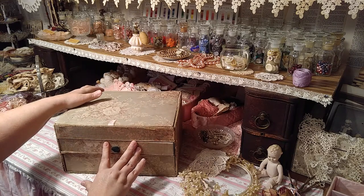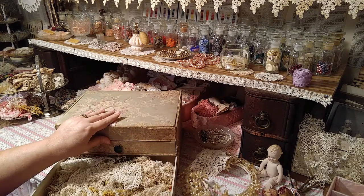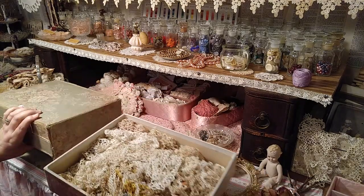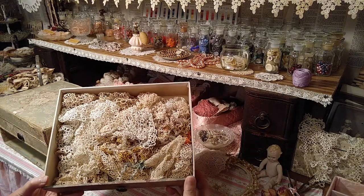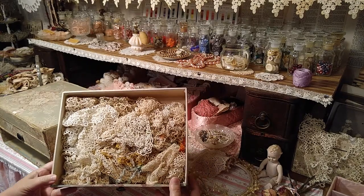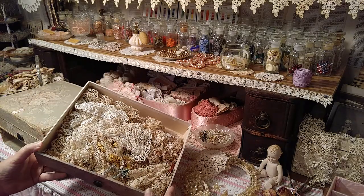To finish up real quick because I have to do a second video — it's full of tatting. I had started shoving any piece of tatting that I had in here, and of course now I have three more things of tatting in the other thing.